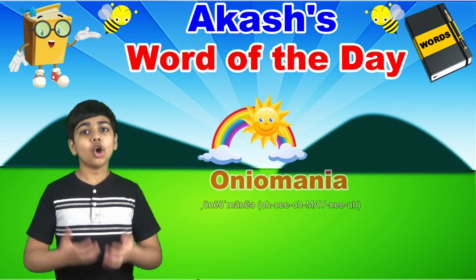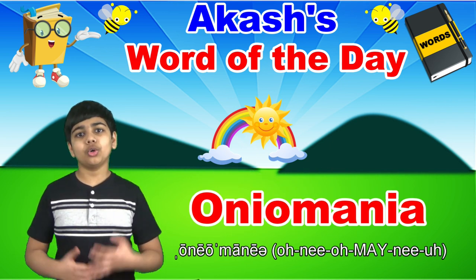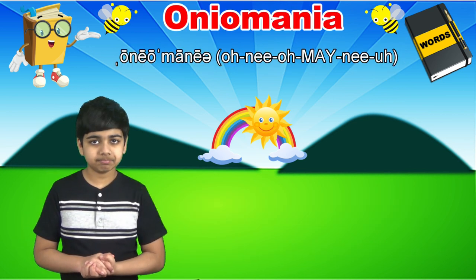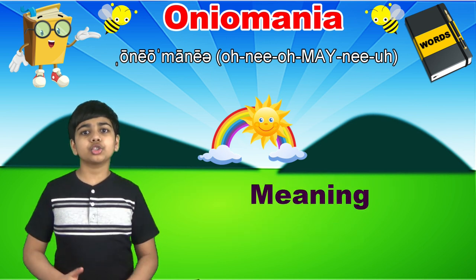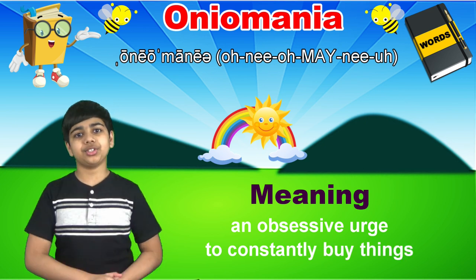Today's word of the day is oniomania, spelled o-n-i-o-m-a-n-i-a. Oniomania is a noun that derives from New Latin, which refers to an obsessive urge to constantly buy things.